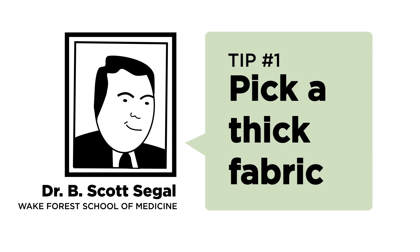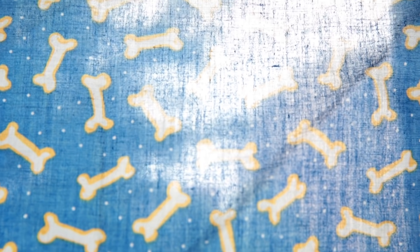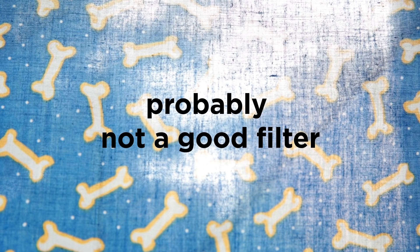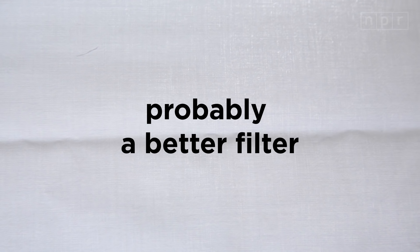This tip comes from Dr. Scott Siegel of Wake Forest School of Medicine. He's been putting various cloth mask materials to the test since March. His rule of thumb: hold up the fabric to a bright light or to the sun. If you can see the light outlining the individual fibers in the fabric, it's probably not a good filter. And if you can't see the light so easily through the fabric, it's probably going to make a better filter. Choose a thicker fabric with a tighter weave, but make sure it's not so thick that you can't breathe through it.